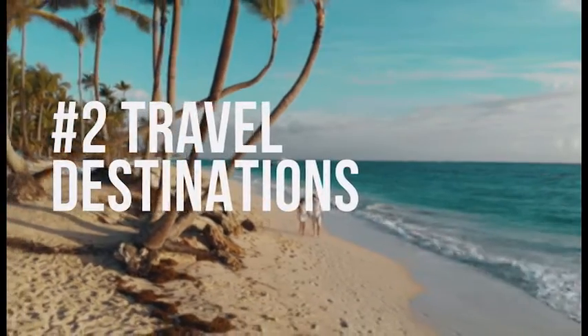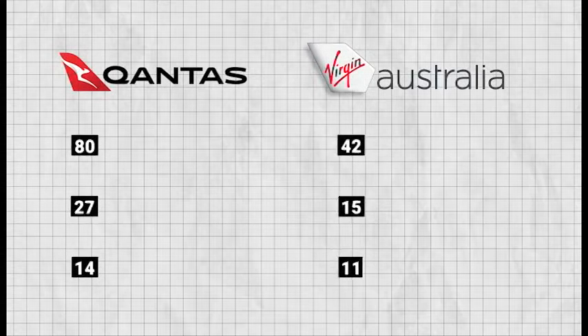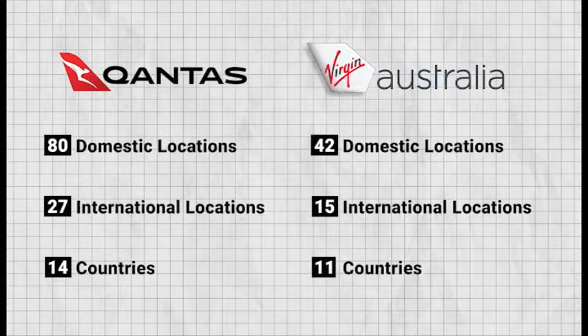Next, let's talk about the travel destinations because there is a difference here. Overall, Qantas does fly to more destinations than Virgin, but there are still plenty of destinations you can go to with Virgin Airlines. Domestically with Qantas, you can travel to over 80 different destinations, and internationally there are 27 destinations across 14 countries. Virgin, on the other hand, has 42 domestic locations and 15 international destinations across 11 different countries.